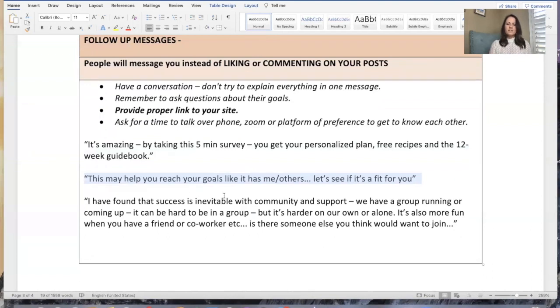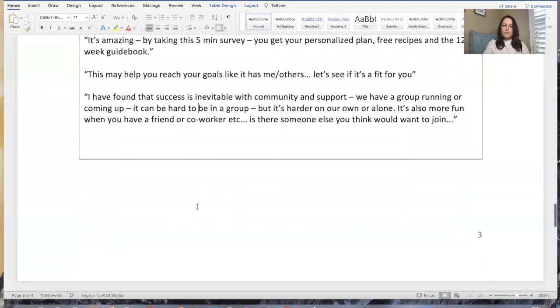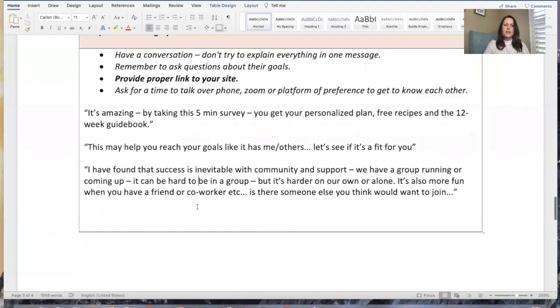I have found that success is inevitable with community and support. You might want to do something like: 'When you have a group running coming up, it can be hard to be in a group, but it's even harder on our own. It's also way more fun when you have a friend or coworker — is there someone else you think would want to join you? A friend, a mom?' Always ask for the ABC pattern — always ask for them to invite someone. Chances are you have a friend or coworker — bring them along. This will be way more fun for you.